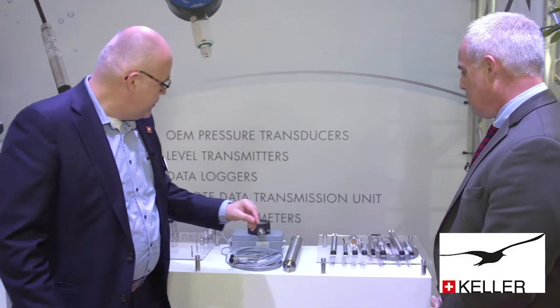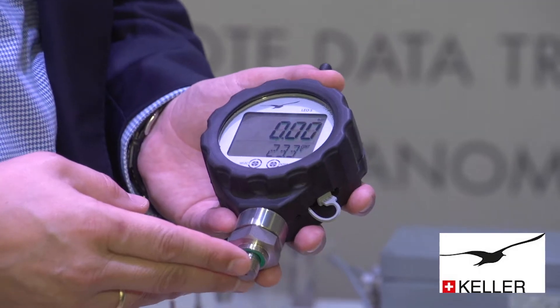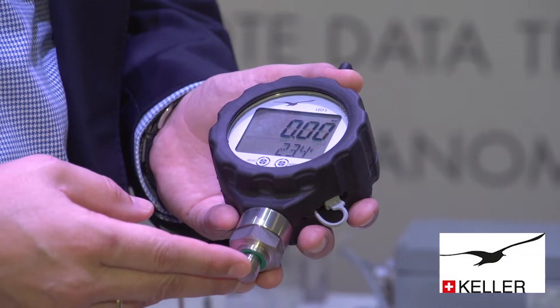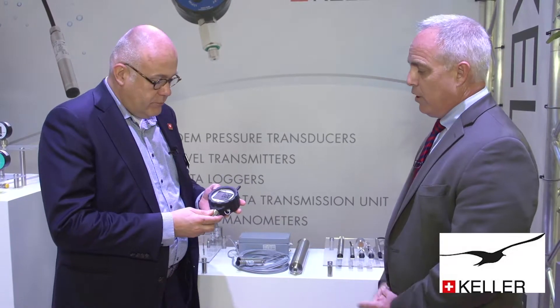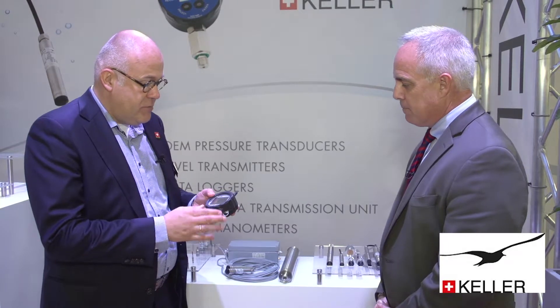What we also have is our Leo 5 digital gauge, and now we have equipped it with a LoRa radio, so it means you can connect it to the LoRa network. It's part of the worldwide development in IoT — it's a connected device. It transmits the values to the LoRa network, and some server will pick the values up and you can see them from every place in the world as long as you have an internet connection.